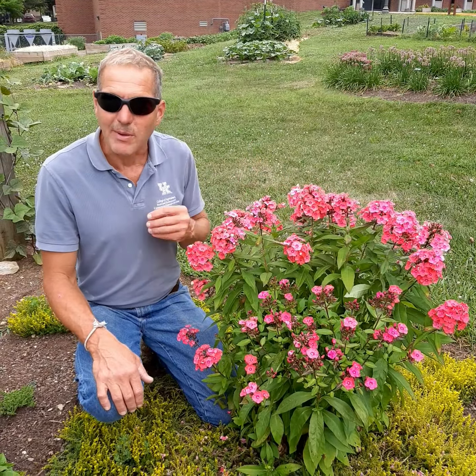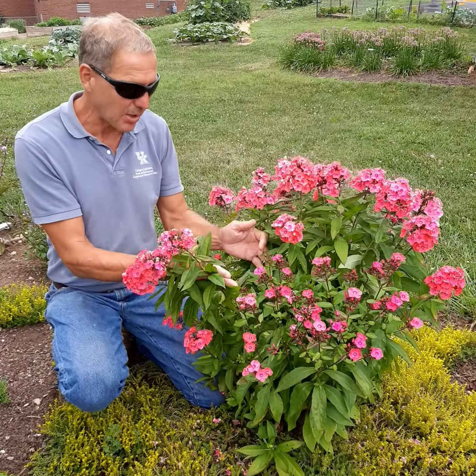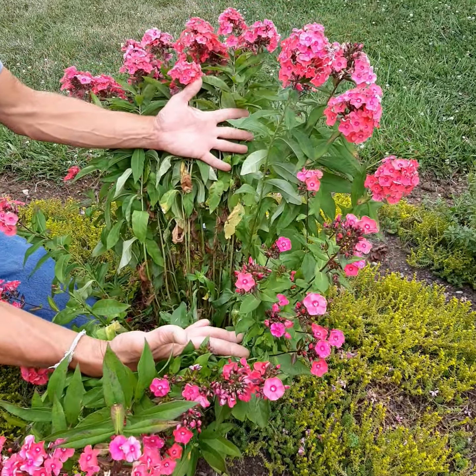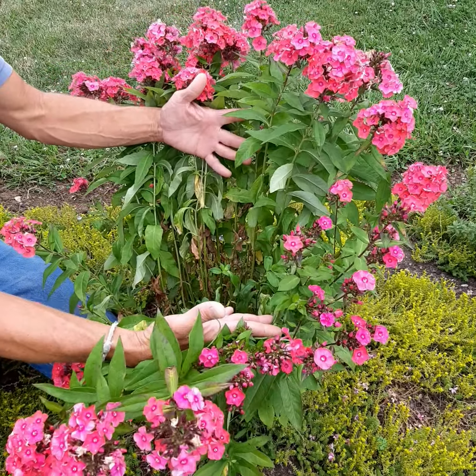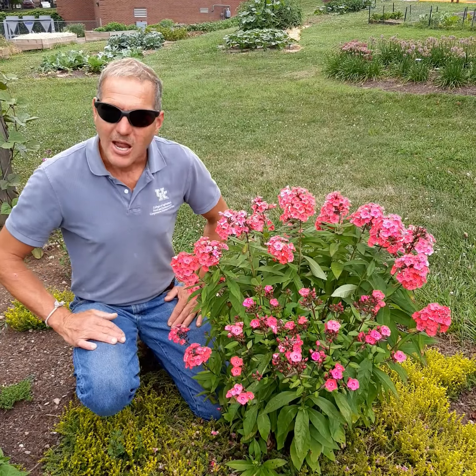Also be aware that part of the reason phlox mildews is the lack of air and light penetration into the canopy. You can see this gets to be a very dense plant, and if you look down in here, you can see we're starting to have some disease problems. Anytime parts of the plant are shaded or don't dry out quickly and don't get sunlight, we create hospitable conditions for disease. So just thinning them out, dividing them occasionally, maybe removing half of the stems in the spring — that'll all help you have healthier phlox.